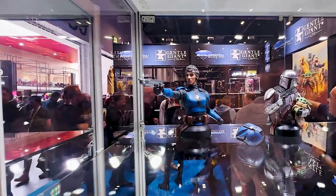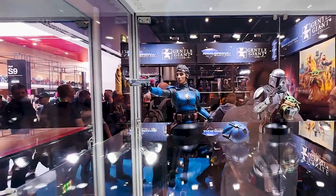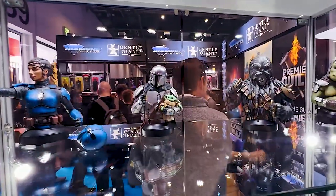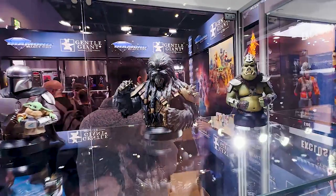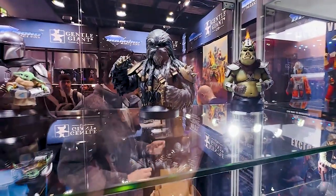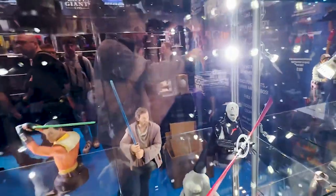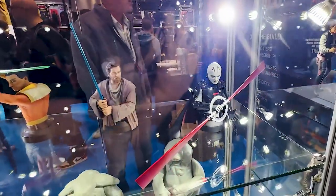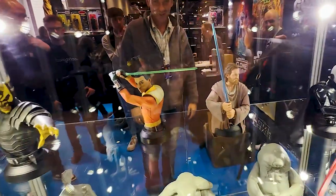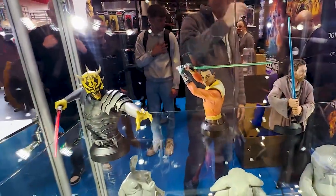Here are some first time looks at some upcoming mini busts including Koska Reeves, Mandalorian, Chrysanthemum, and then that newly revealed Gamorrean Guard that was revealed on St. Patrick's Day — I believe that one's a Premier Guild exclusive though. Down here we also have some first looks at upcoming mini busts including the Grand Inquisitor, Obi-Wan, Ezra, and then Savage Opress.